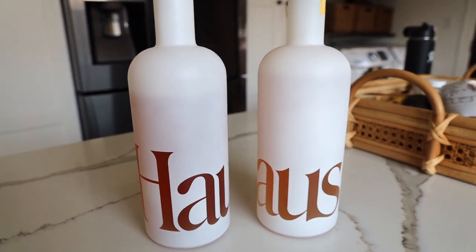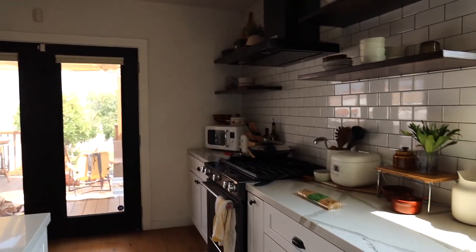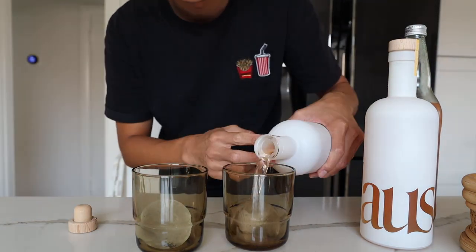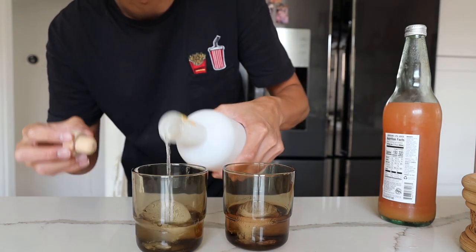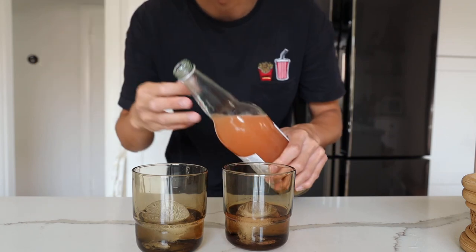Thank you Haus for sponsoring this video. I'm going to make a little drink right now and then get to making lunch. Got some ice and the Bitter Clove — I really like having this neat or on the rocks. For the Citrus Flower I really like mixing it. I did pear juice and club soda the other day, but today I'm going to make it with some grapefruit Italian soda.